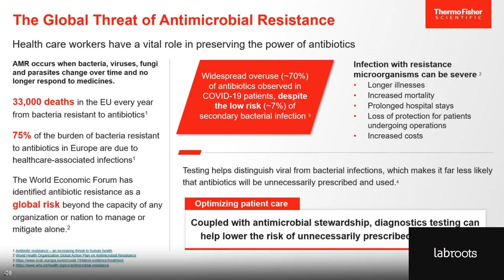Accurate diagnoses also support antimicrobial stewardship. Antimicrobial resistance occurs when bacteria, viruses, fungi, and parasites mutate over time and no longer respond to medicines. AMR is a serious global risk, resulting in over 1 million deaths every year. This crisis is responsible for a huge portion of disease burden, and infection with these resistant organisms can be severe. Despite the gravity of the situation, antibiotics are often prescribed without a definitive diagnosis. During the COVID-19 pandemic, widespread overuse of antibiotics was observed for about 70% of patients, despite the fact that only roughly 7% of COVID-19 patients were found to actually have a secondary bacterial infection. So diagnostic testing can help distinguish viral from bacterial infections and lower the risk of unnecessarily prescribed antibiotics when coupled with good antimicrobial stewardship.